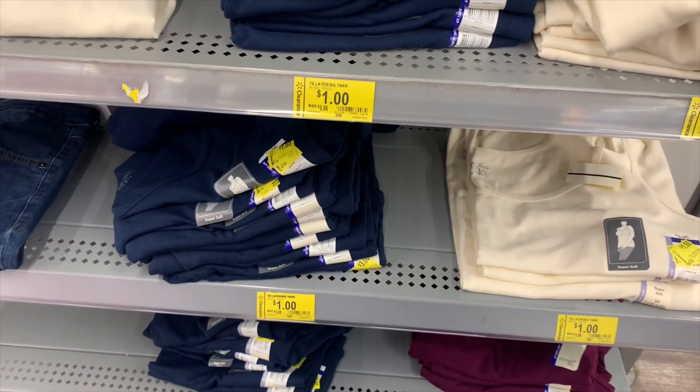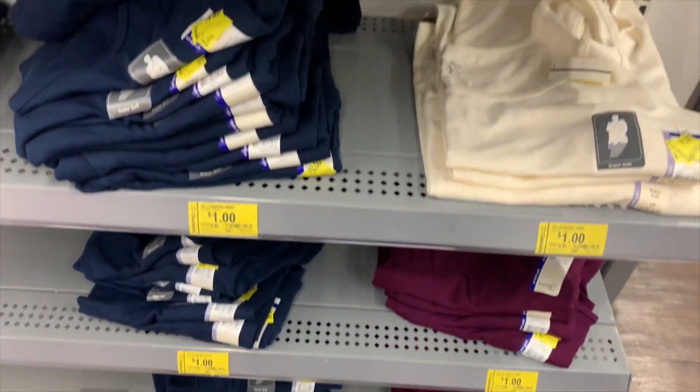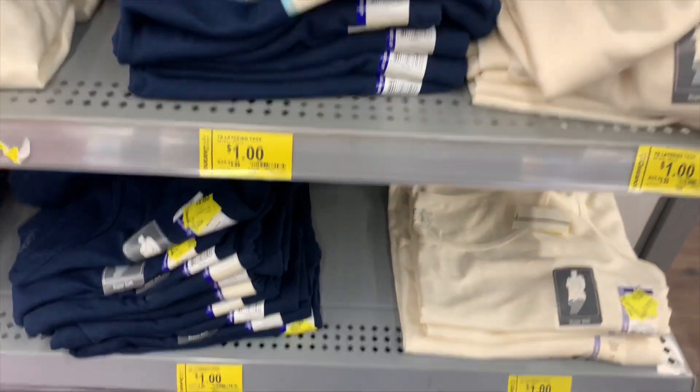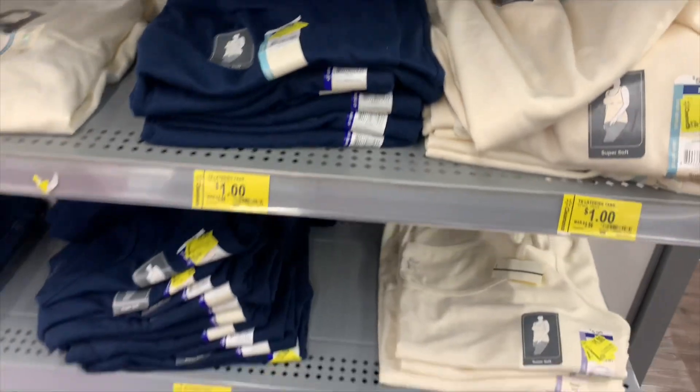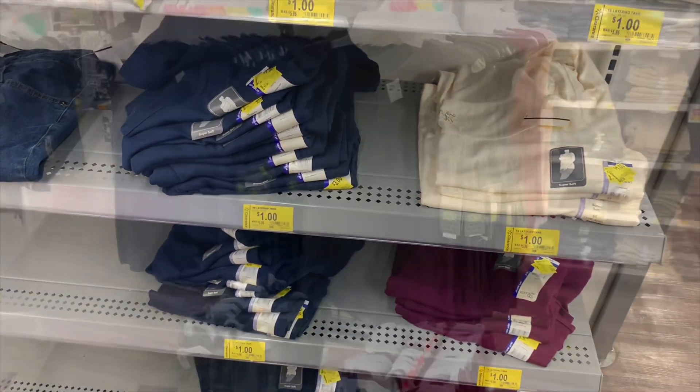If you guys have not come and gotten these yet and you want to, I would go now — since last time a lot of it's gone. Every color selection is now one dollar. You can get blue, white, or maroon tank tops in plus size for one dollar.